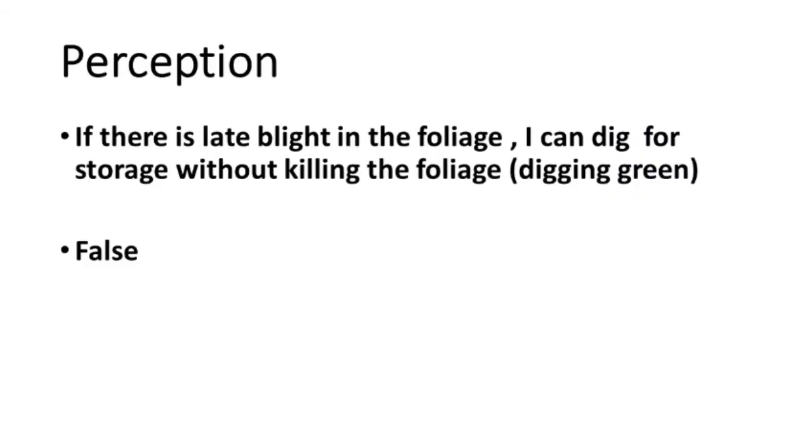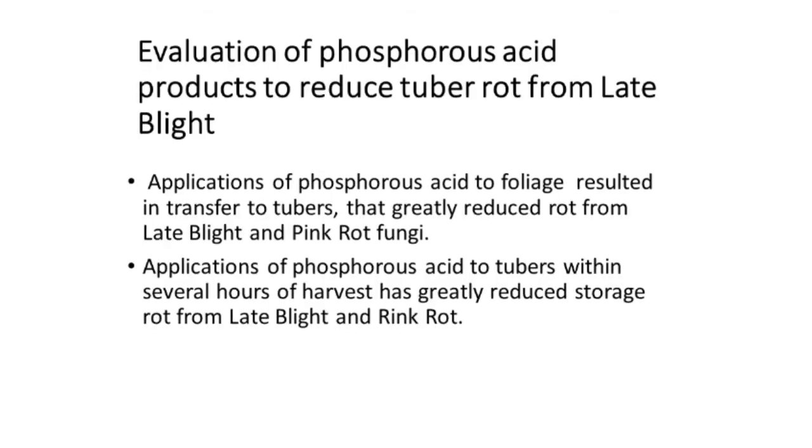If there's late blight in the potato foliage, some people think they can dig and store without killing those vines first — that is very dangerous to do. You should make sure the foliage is dead, dead, dead, because the late blight spores in the bottom of the leaf can only live for a day or two in hot, dry conditions. The last thing you want is to have viable spores rubbing on the potato as they're coming into the harvest equipment. We looked at phosphorus acid, sold under different names such as Confine or Phoztrol. You spray it on the foliage, it's transferred to the tubers, and it greatly reduced the rot from late blight and pink rot. You can also apply it to freshly harvested tubers — you have to get it on within several hours of harvest — and that has resulted in substantial reductions in rot from both late blight and pink rot.